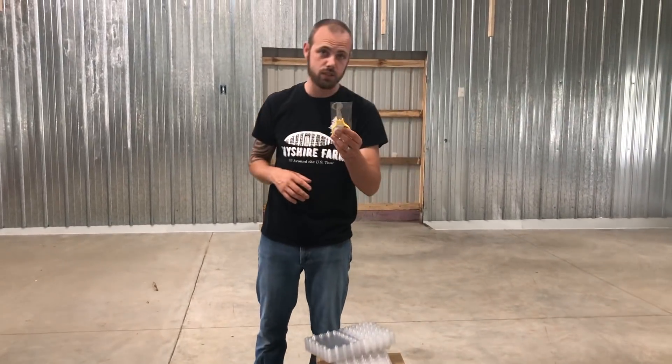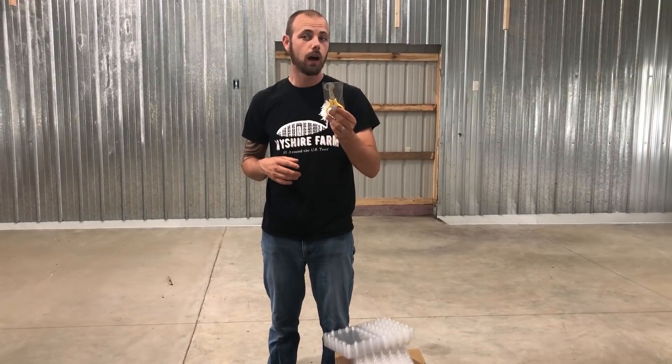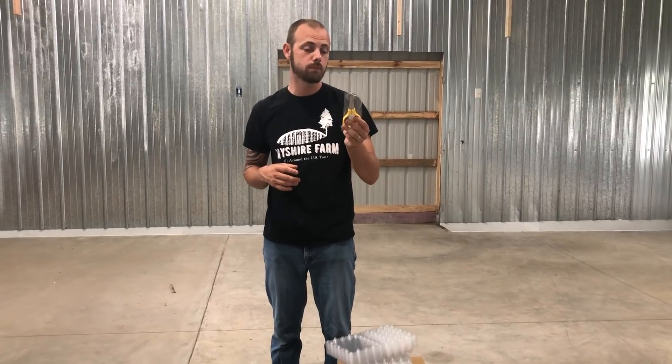We also have the quail egg scissors. I don't know if you eat quail eggs, but if you do and you don't have quail egg scissors, it's miserable.